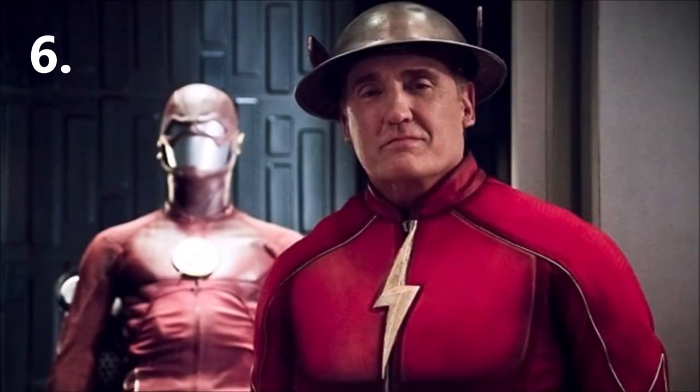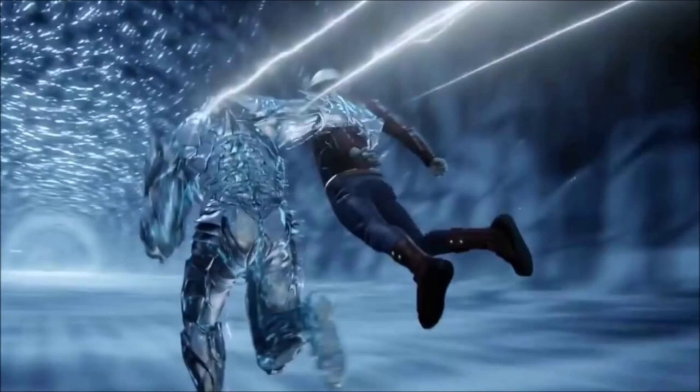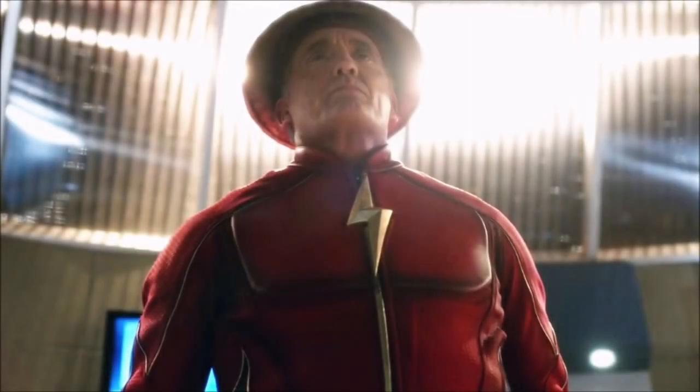Number 6 is Jay Garrick, aka the Earth 3 Flash, the man in the iron mask. Originally captured by Hunter Zolomon in Season 2, Jay was revealed to be the doppelganger of Henry Allen and later went on to mentor Barry from time to time. He certainly isn't as fast as Barry — facing Savitar he was beaten to an absolute pulp — but he is definitely faster than Jesse, having mentored her, and faster than Wally. He is slower than Zoom because Zoom was able to capture him. He can catch up to Barry when trying to time travel and shows signs of very fast pace, but seems unable to sustain that pace for very long — he can do it in bursts.